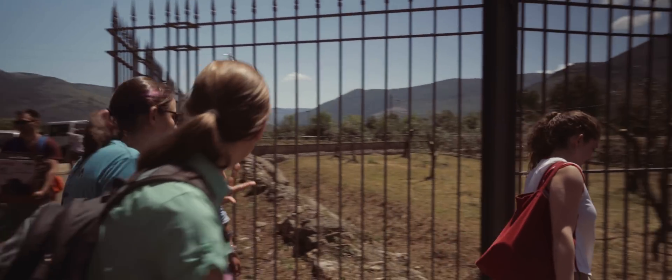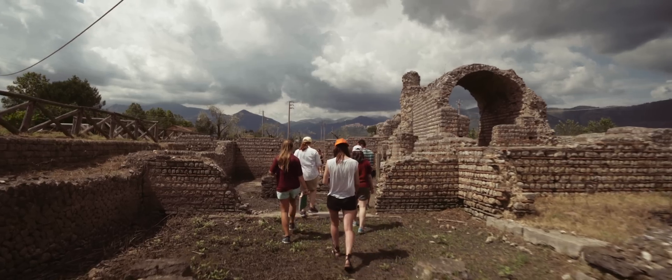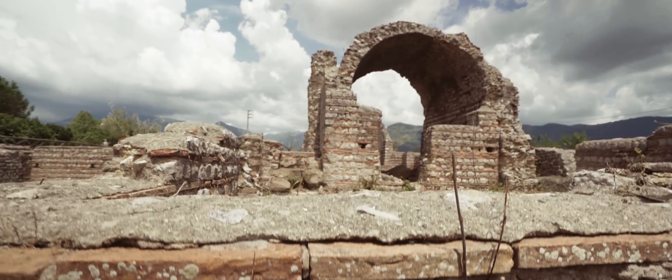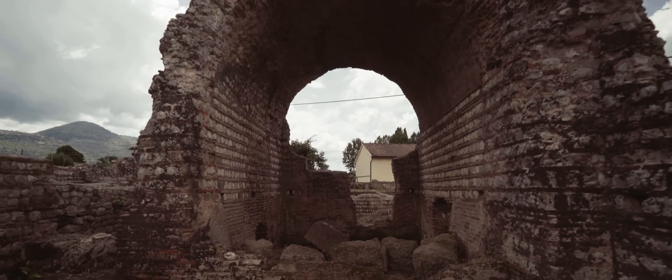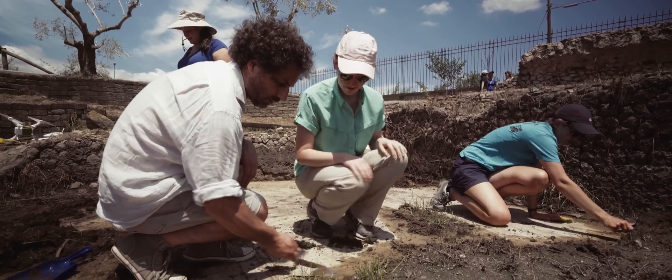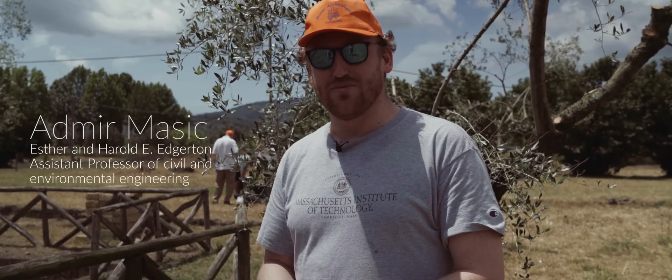We have 10 undergrads and 5 graduate students. They are very keen to get more knowledge about construction structures and technologies for a Roman city — implementing their knowledge and studies into this playground, as I would call it right now.